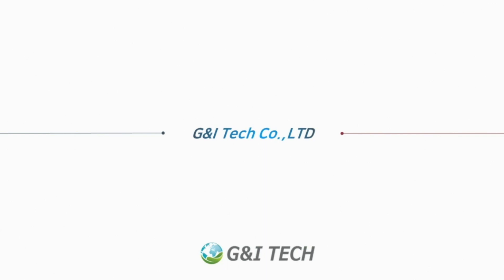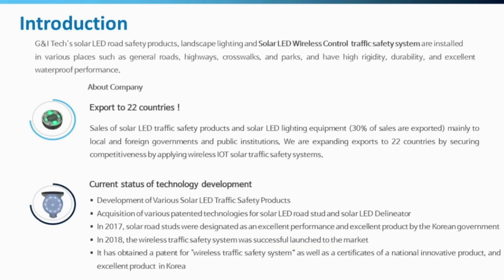G&I Tech is a Korean company who develops and manufactures solar LED traffic safety facilities and systems with our own R&D and expert engineers. Based on eco-friendly solar energy, LED, and wireless IoT technology, we try to provide the best quality products with reliable performance and service. Ranking first in domestic market share, we have also been exporting our products to over 22 countries for about a decade since 2014 and continuously growing.